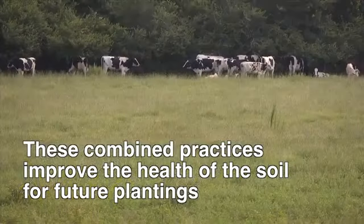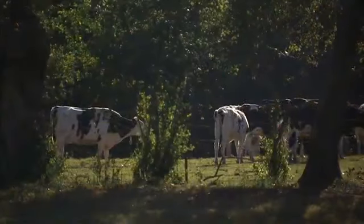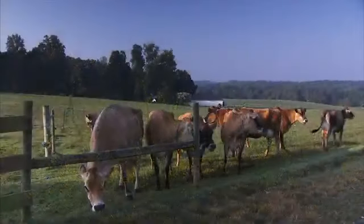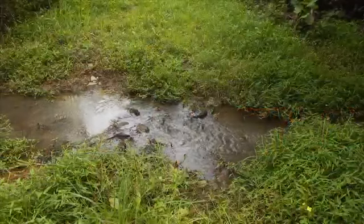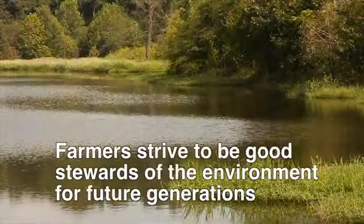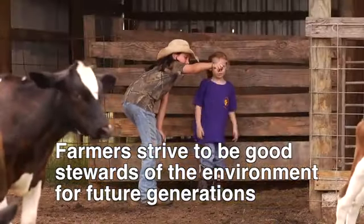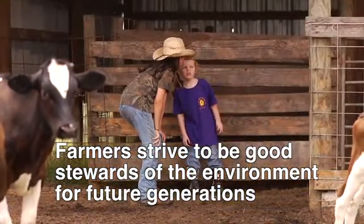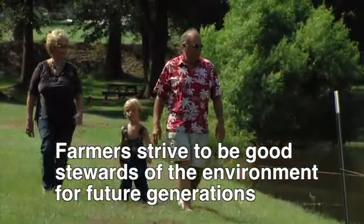These practices all sound green and environmentally friendly, and they are, but farmers simply think of them as good business practices because they're taking advantage of what they already have around them and using it to make money or save it. Farmers are well aware that they have to take special measures to protect the air, water, and land they're on so that it's safe and productive for cattle, but also so that it can be passed on to future generations just like the generations did before them.